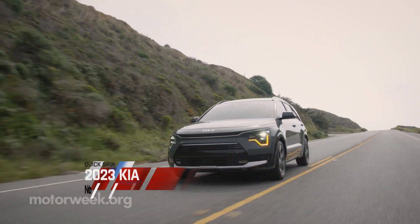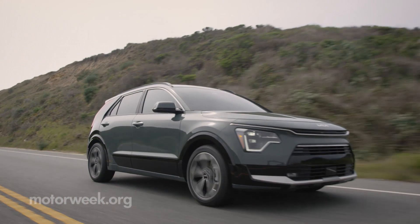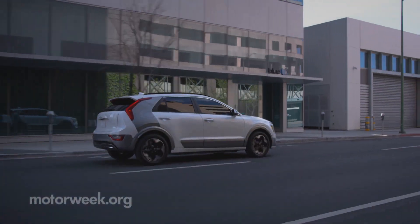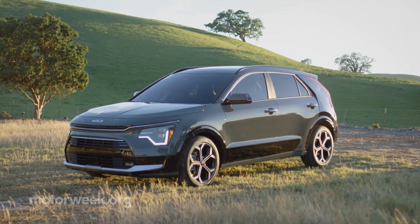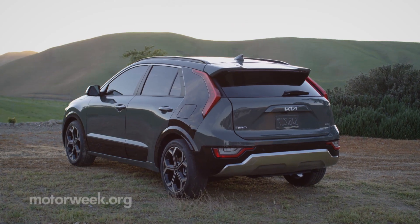The second generation Kia Niro has arrived for 2023, boasting three electrified powertrains and a whole lot more appeal. We were invited out to San Diego to see it for ourselves. This compact utility is bolder, sharper, and slightly larger than the outgoing model.